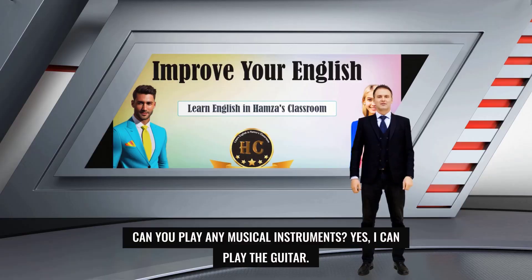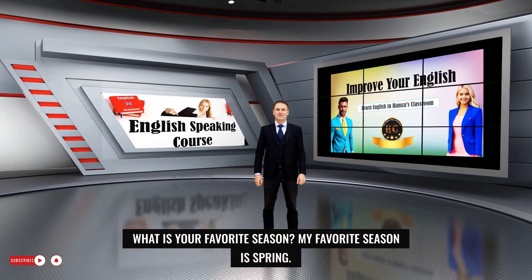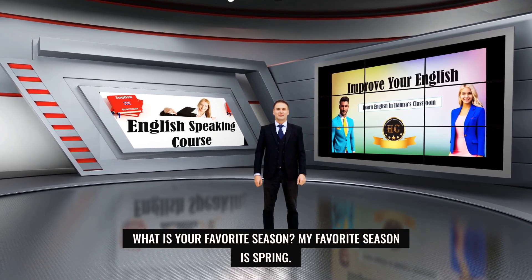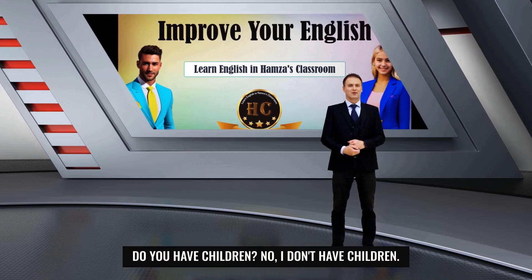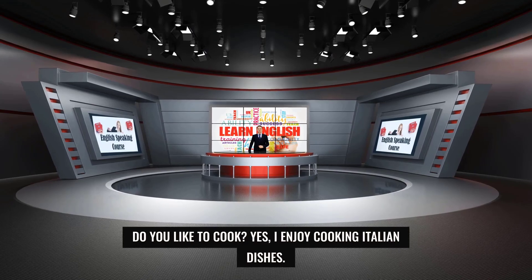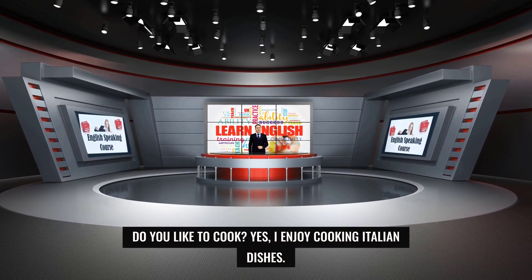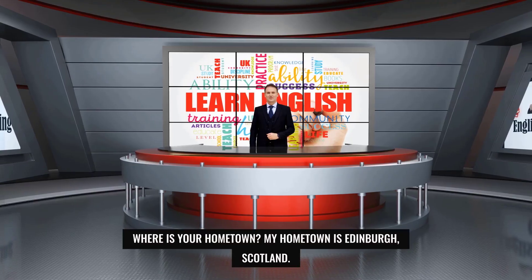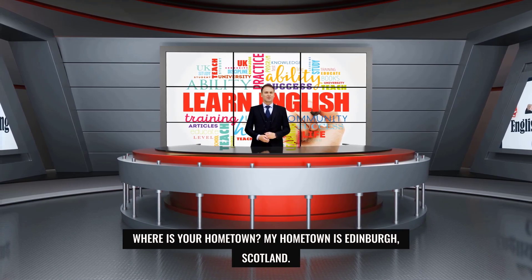Can you play any musical instruments? Yes, I can play the guitar. What is your favorite season? My favorite season is spring. Do you have children? No, I don't have children. Do you like to cook? Yes, I enjoy cooking Italian dishes. Where is your hometown? My hometown is Edinburgh, Scotland.